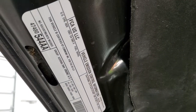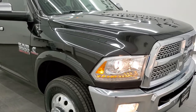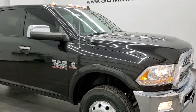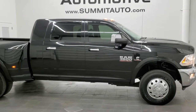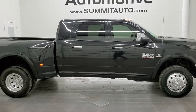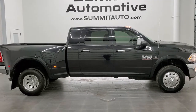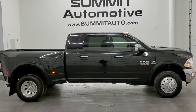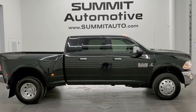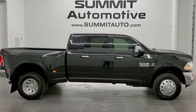I would highly recommend this truck from a quality and condition standpoint. To see more pictures of this truck or one of our other 450 new and used cars, trucks, SUVs, minivans, Wranglers, half tons, three-quarter tons, one tons — you name it, we got it — go to www.summitauto.com for full pictures and descriptions of every single vehicle from two locations. And if you'd like to check out more HD videos, you can go to youtube.com/summitauto2.